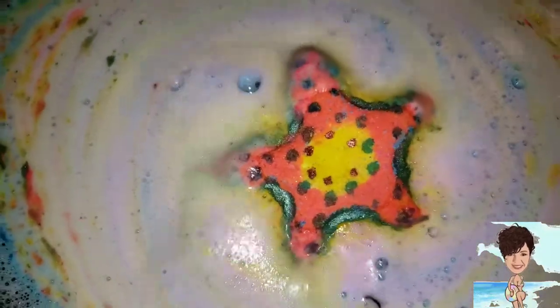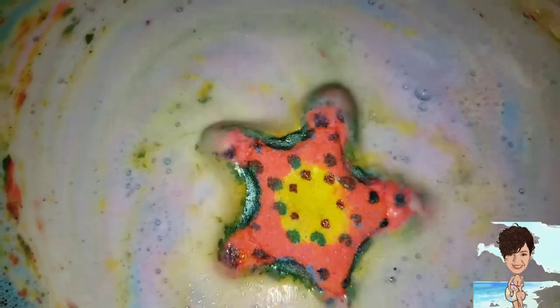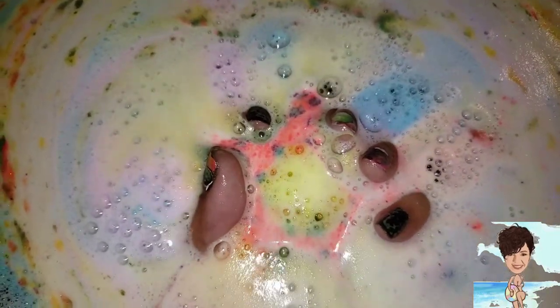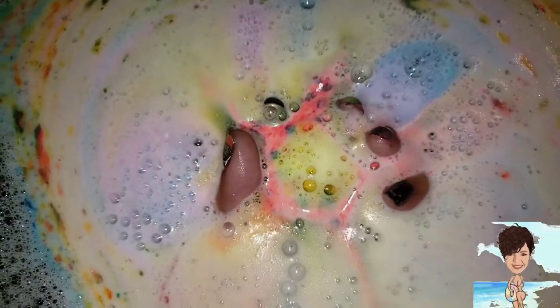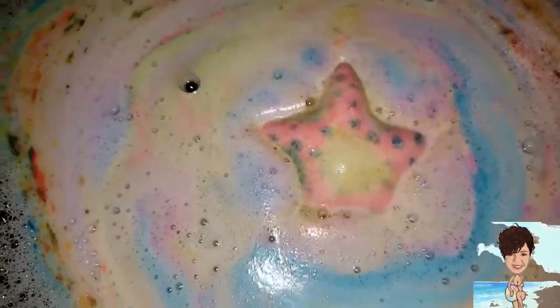This is like a soft, sweet scent. And this color is what threw out the whole bath bomb, so this is going to give you a nice little color show the whole time.